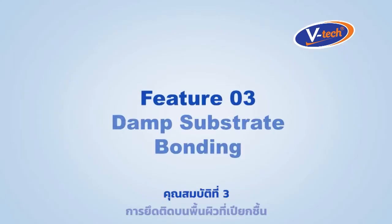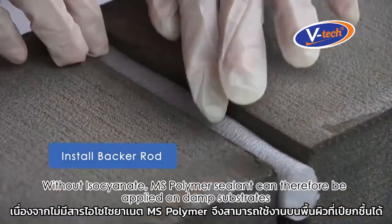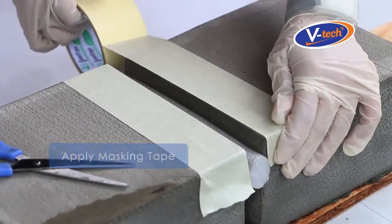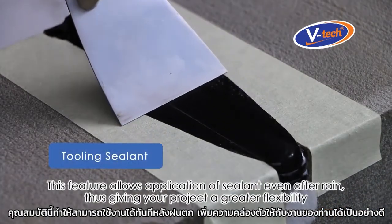Feature number three: damp substrate bonding. Without isocyanate, MS Polymer Sealant can be applied on damp substrates, which is prohibited with polyurethane sealant. This feature allows application of sealant even after rain, thus giving your project greater flexibility.